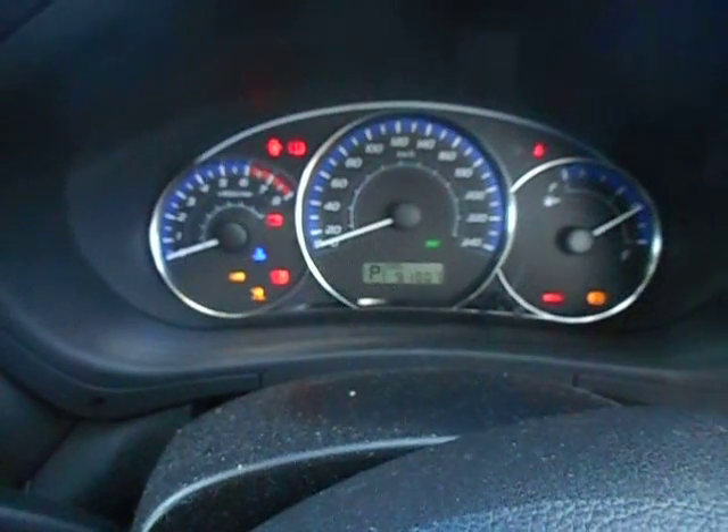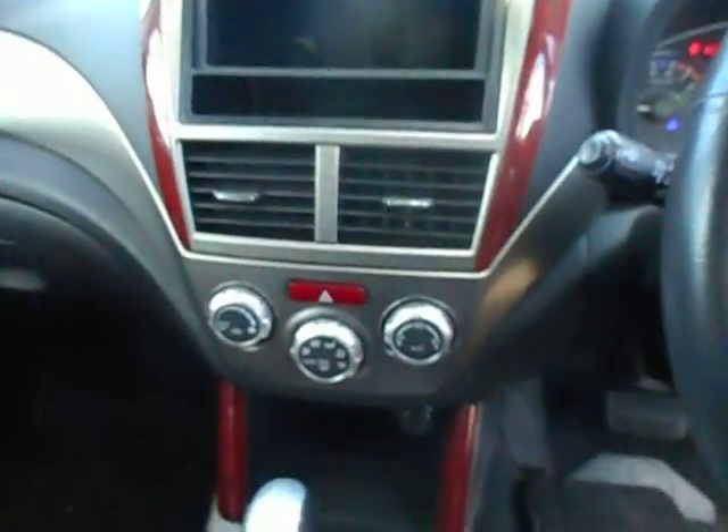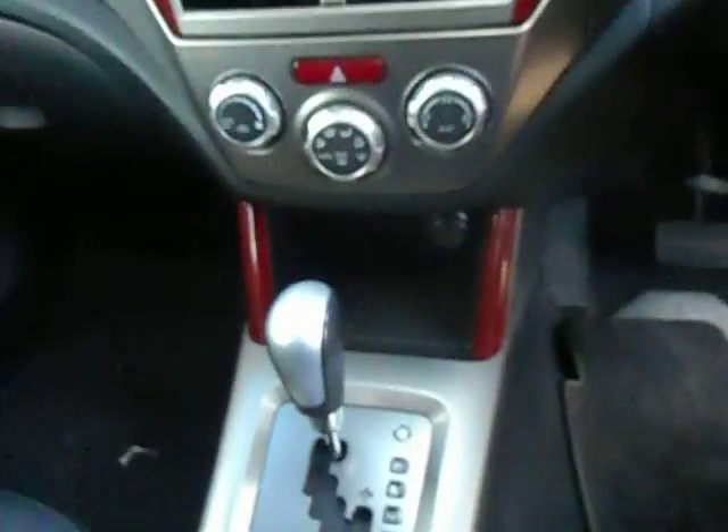91,007 km. There we go — it's firing up. It has a stereo inside, the correct one — six-stack CD. Automatics, wood grain, leather, sunroof.